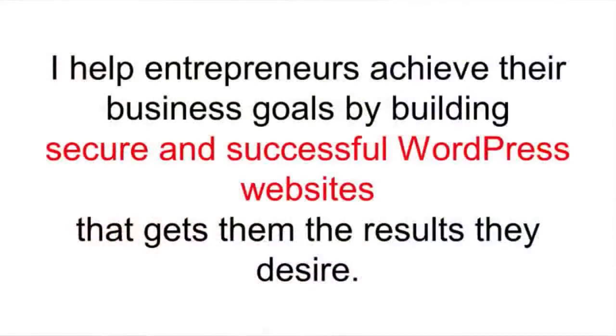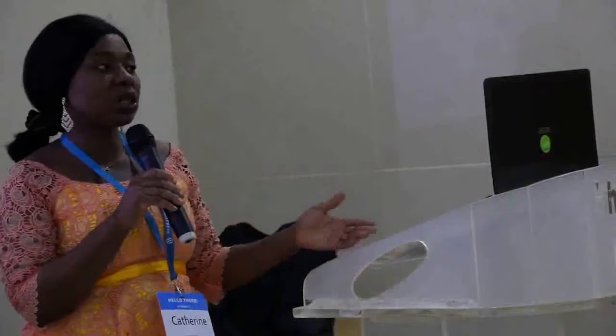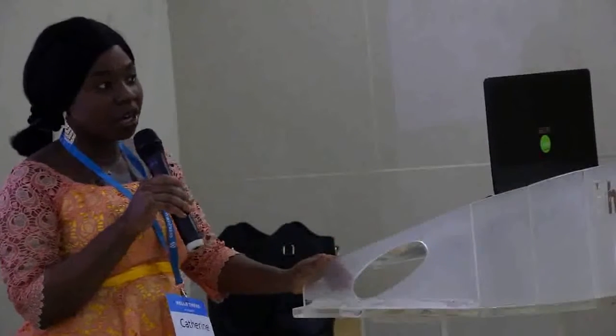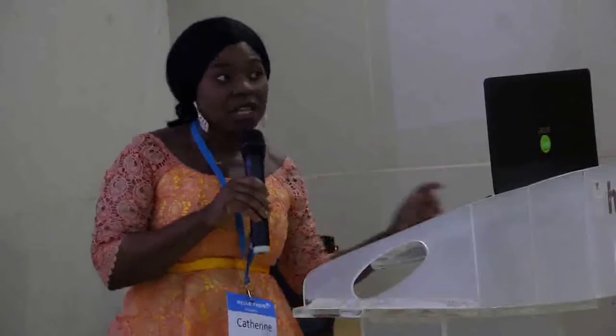I am an online business coach and I build secure and successful WordPress sites that get people the results they desire. You can use WordPress to build almost anything. What I do is help people get the solutions they desire using WordPress, and part of that is ensuring you have a secure website.